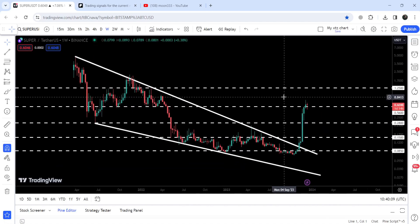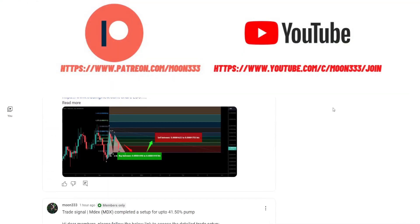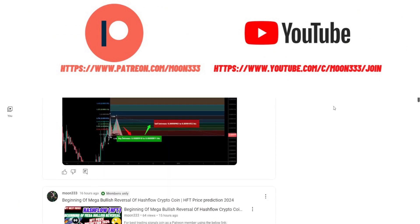In today's video we will once again analyze this move, but before starting, if you are not subscribed to my channel then do subscribe. For more trading signals you can also join me and support me as a YouTube member or as a Patreon member, because here I'm sharing different trading signals for you.